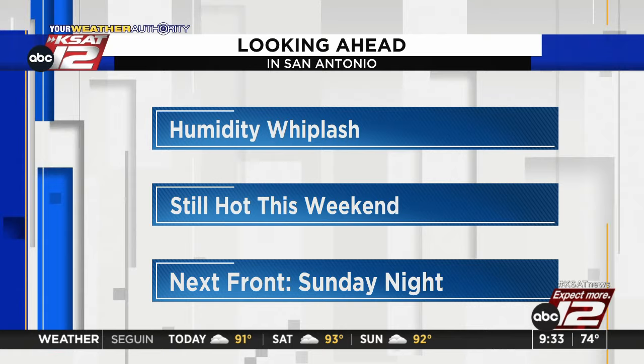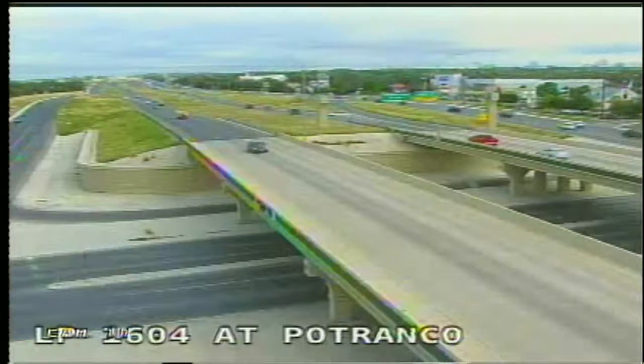A quick look at the roads with TransGuide — skies look nice. Loop 1604 at Petranco and Loop 410 at Jackson Keller — things are moving right along.